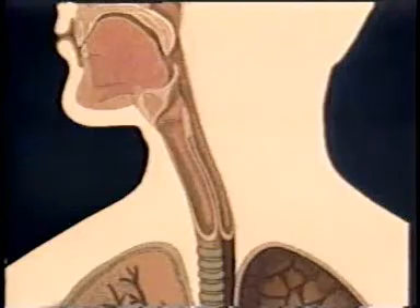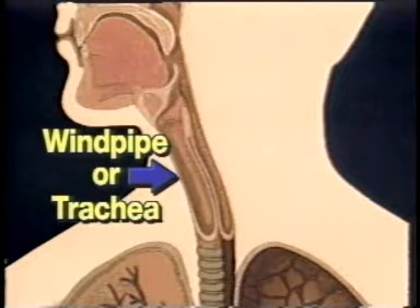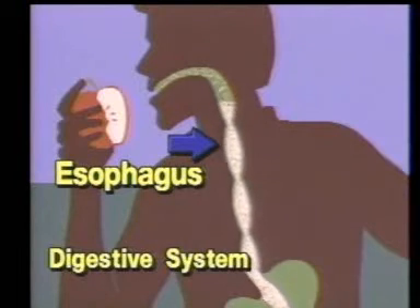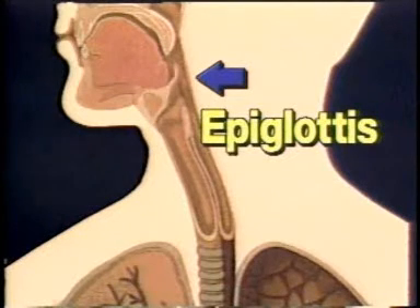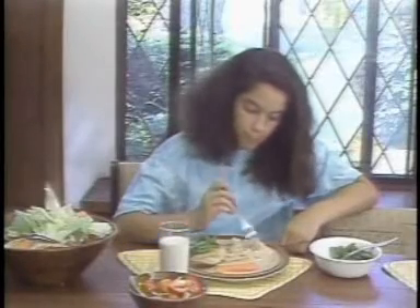At the back of your throat, there are two tubes: the windpipe, or trachea, and the esophagus. The esophagus is part of the digestive system — it leads to your stomach. When you eat, the epiglottis prevents food from entering your trachea when you swallow. This is why you can't breathe and swallow at the same time.